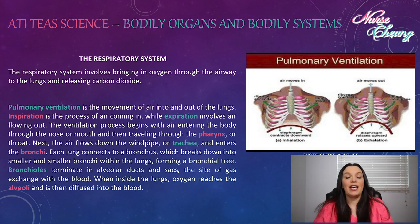The respiratory system involves bringing in oxygen through the airways to the lungs and releasing carbon dioxide. Pulmonary ventilation is the movement of air into and out of the lungs. Inspiration is the process of air coming in while expiration is the process of air flowing out. The ventilation process begins with air entering the body through the nose or the mouth and then traveling down the pharynx, or the throat.